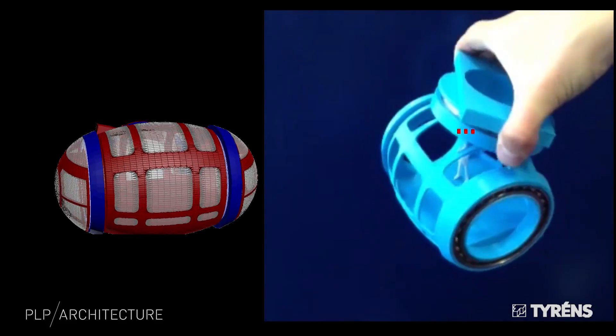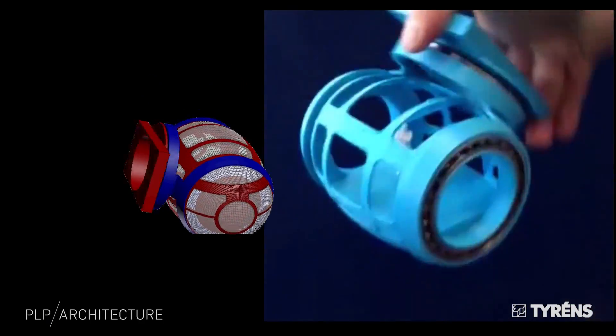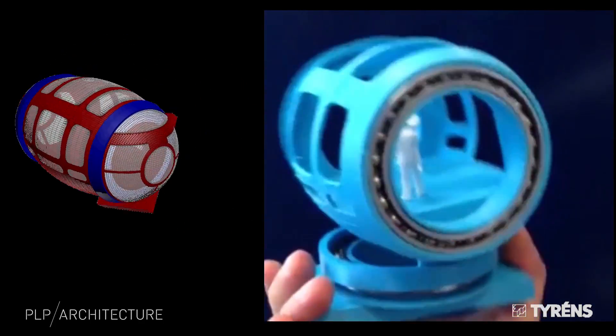So how does the pod work? It has to rotate in two planes to cope with the twisting track. This is a model prototype showing how the pod floors will always remain horizontal even as the track takes on any orientation.